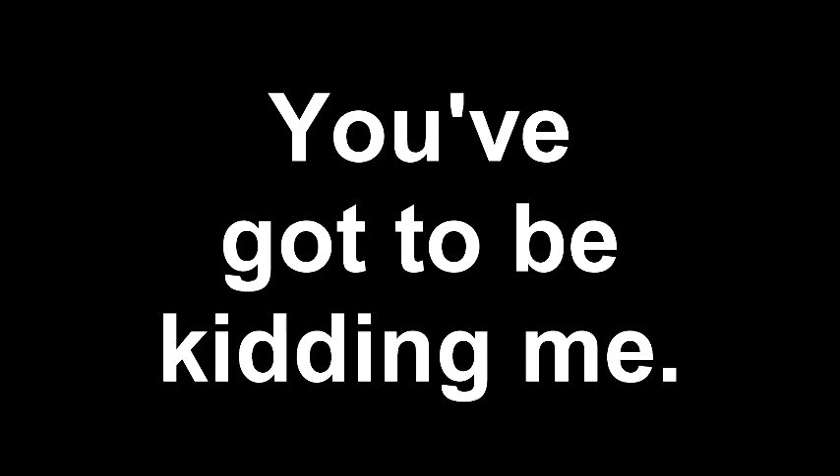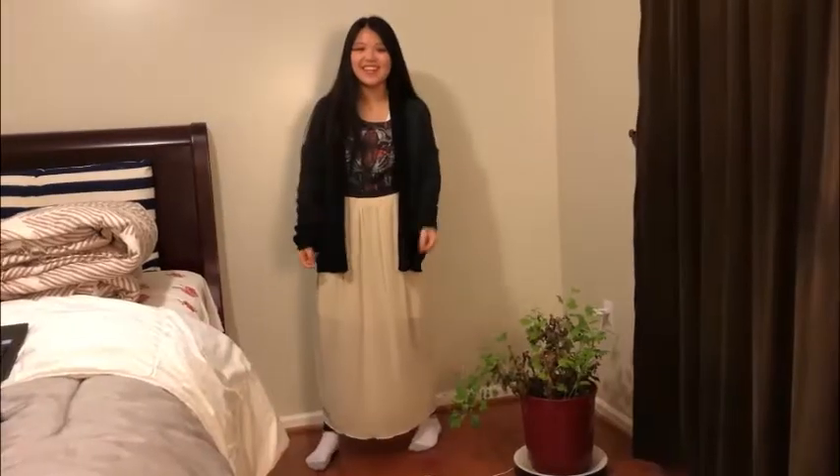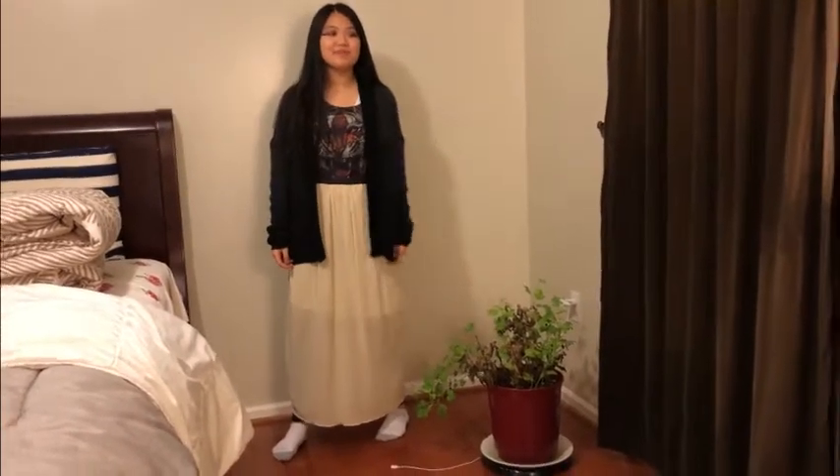Am I done? Are you done? Yeah. You should go dress up!